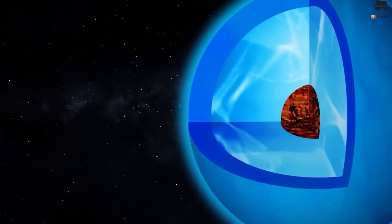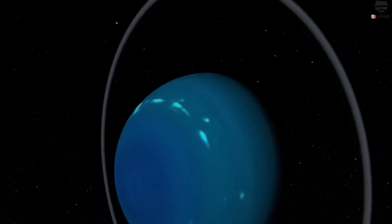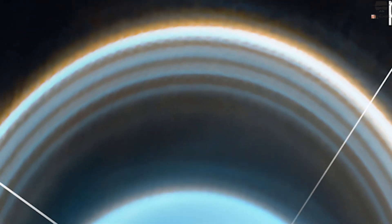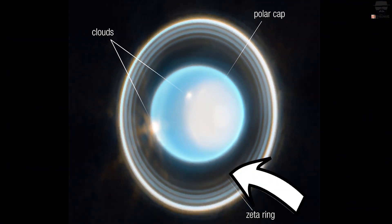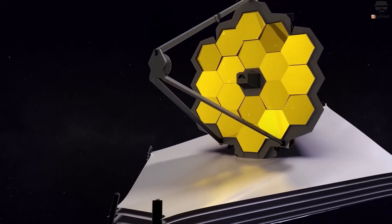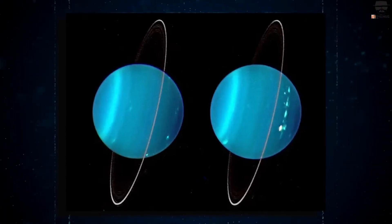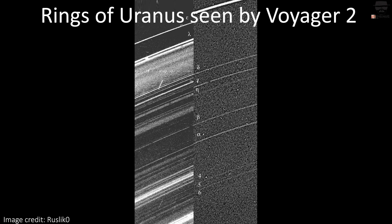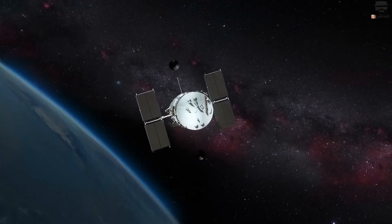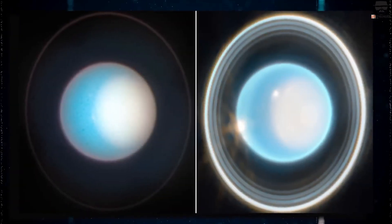Scientists believe that the chemical composition of Uranus's interior, which consists of mostly water, methane, and ammonia, contributes to its classification as an ice giant. The planet's small rocky core is surrounded by a hot, dense fluid of icy materials. In this latest image from NASA's James Webb Space Telescope, Uranus also shows off its impressive collection of rings, with 11 out of its 13 rings visible. The telescope is so sensitive that some of the brighter rings appear to merge into a larger ring when they are close together. Uranus's two faint dusty rings were only discovered during the Voyager 2 flyby in 1986 and are rarely visible with other telescopes, making the Webb image all the more exciting.